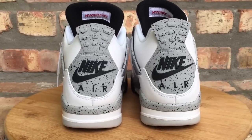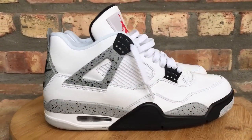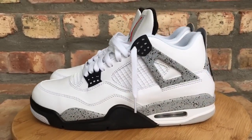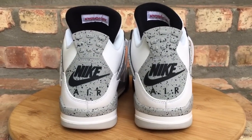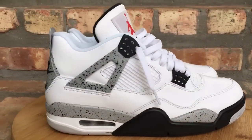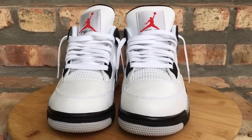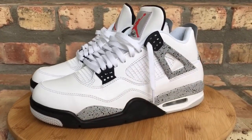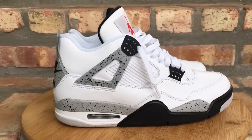And at number 1, my top pickup of 2016 is none other than the White Cement Jordan 4. The Jordan 4 silhouette is my favorite silhouette when it comes to Jordans. The White Cement and the Black Cement are my favorite shoes, hands down — if I could only take two shoes out of my entire collection, those would be it. They gave these the OG treatment with the Nike Air on the back, the leather was amazing, and I ended up doubling up on these. 2016 had some really nice retros — Black Metallic 5s, True Blue 3s, Space Jams — it was a really nice year for Jordan retros.